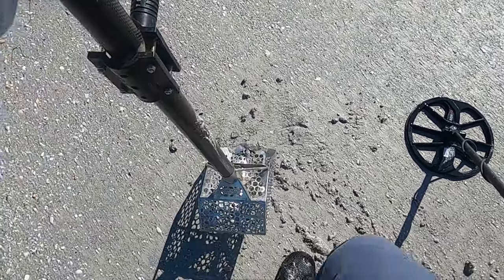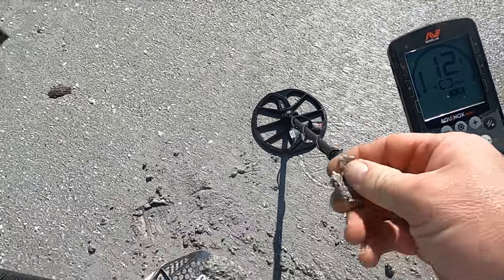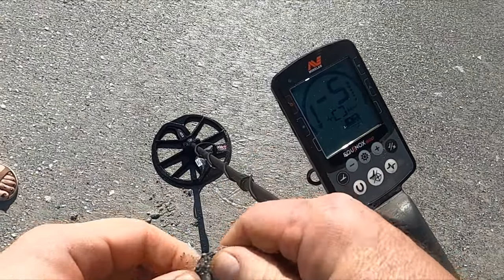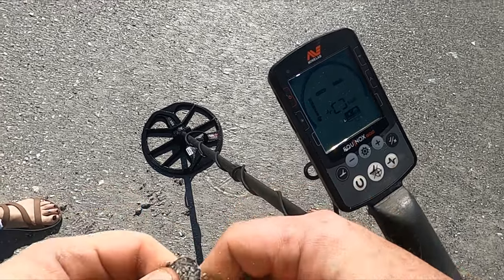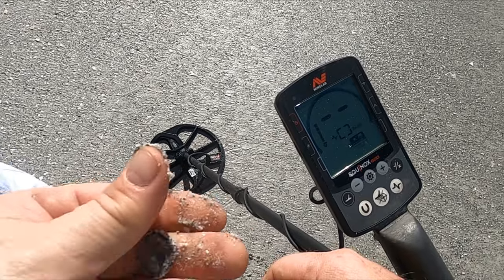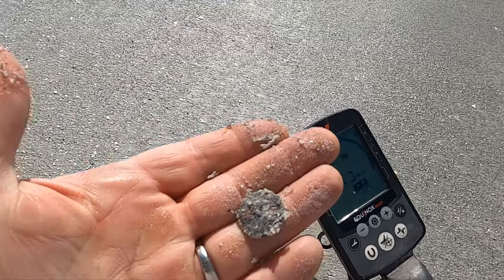Two hours into this hunt and I only got an hour left. We did it — look at that, a coin! It's a penny. That's crazy — I never go that long without finding money. Rather it was a gold ring, honestly.